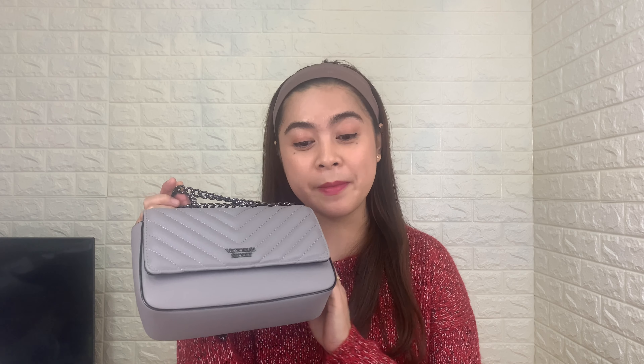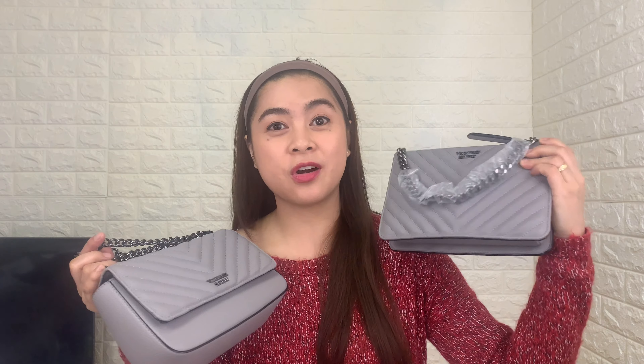For today's video it's another Victoria's Secret mini haul and review — the Victoria's Secret V-Quilt shoulder bag and this crossbody bag. I bought these items from a Victoria's Secret retail store during the Black November sale, and guys, the prices were really, really marked down.